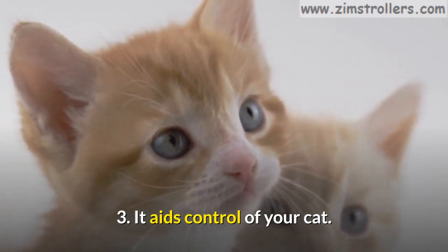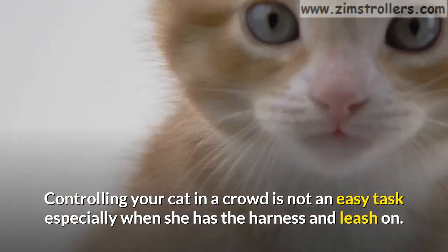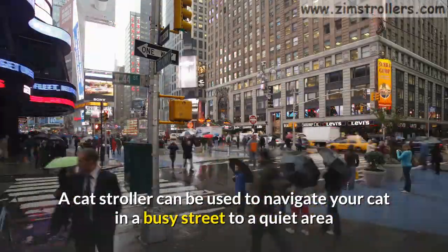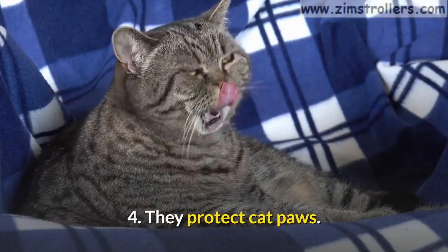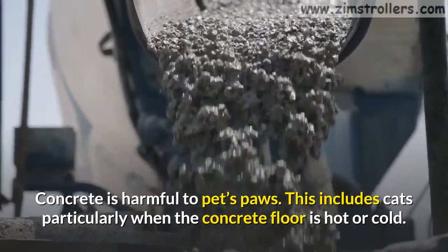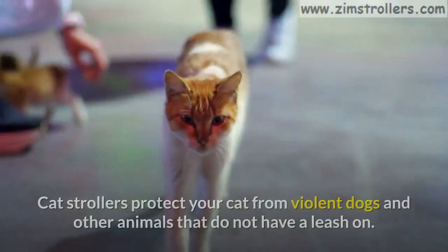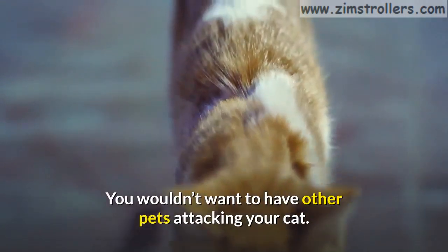Third, it aids control of your cat. Controlling your cat in a crowd is not an easy task, especially when she has the harness and leash on. Sometimes your cat can step on trash or eat any food she finds on the ground. A cat stroller can be used to navigate your cat in a busy street to a quiet area where she can be allowed to walk with the leash on. Fourth, they protect cat paws. Concrete is harmful to pets' paws, particularly when the floor is hot or cold. Cat strollers help to protect the cat's feet. Fifth, they provide protection from violent dogs and other animals that do not have a leash on.